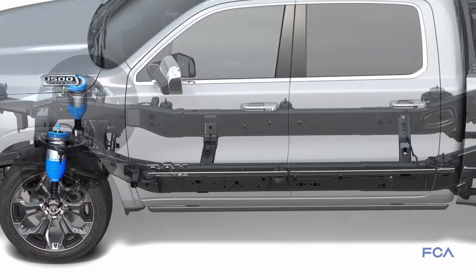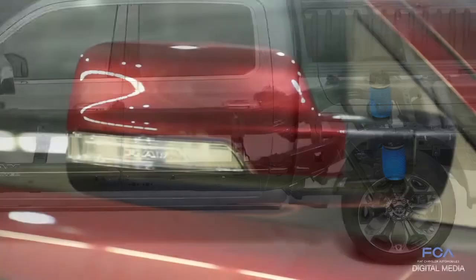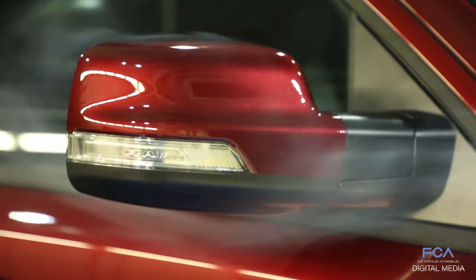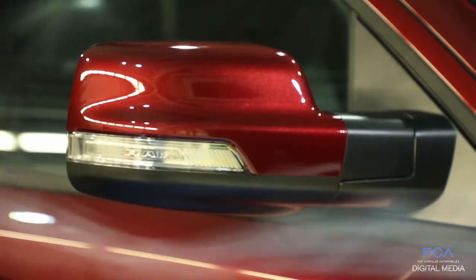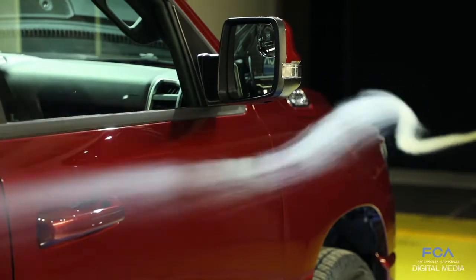Our class-exclusive air suspension system has an aero mode that lowers the vehicle half an inch to help reduce aero drag. We also spend a lot of time on the mirrors because those sticking out from the sides of the truck are big sources of drag, so we refine their shape to produce as little drag as possible.